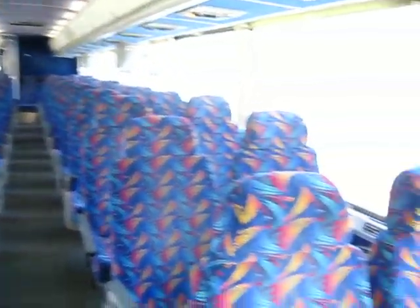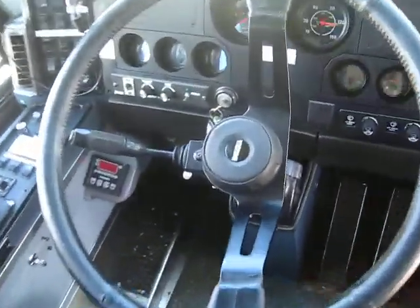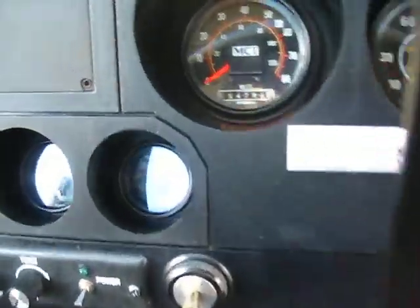Okay, this is our 55-passenger bus. Let's get the mileage down here — what do we got?